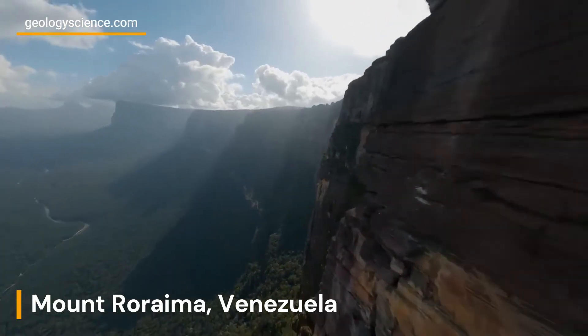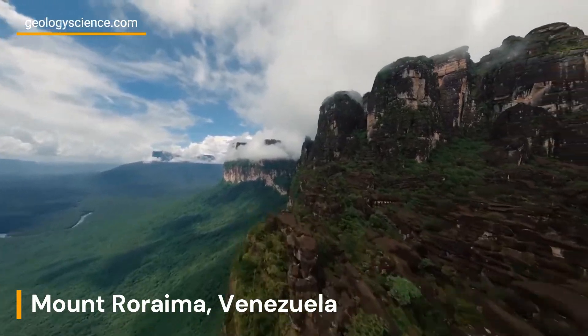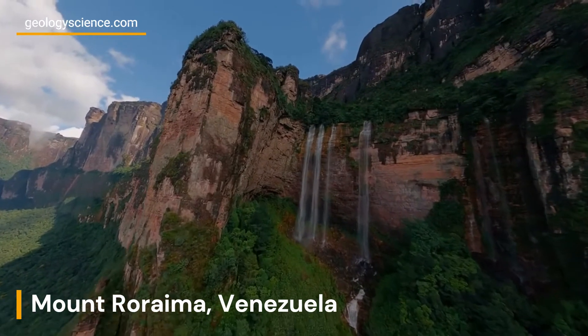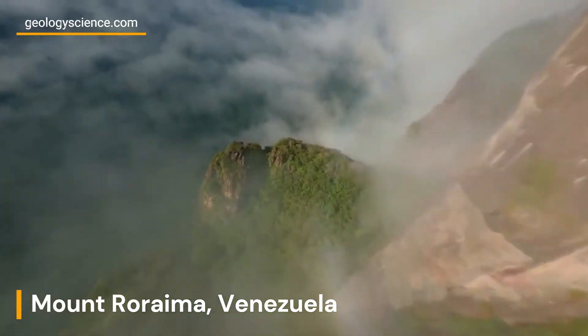Tepuis are formed through a combination of tectonic and erosional processes over millions of years. The uplift of the entire region, followed by extensive weathering and erosion, resulted in the formation of these impressive tabletop mountains.